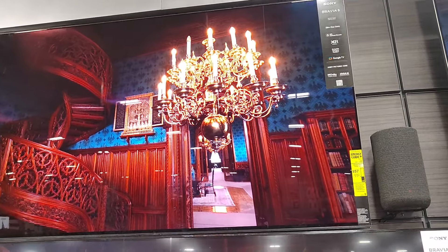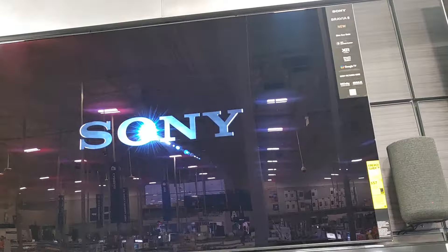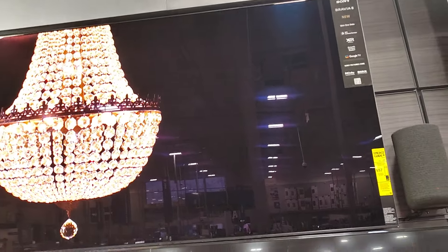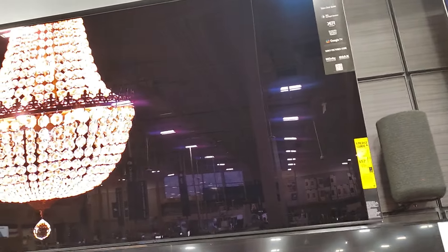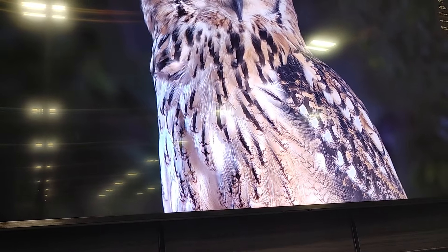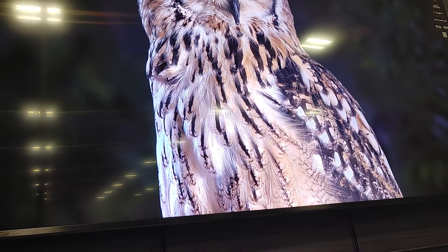I'm at Best Buy right now looking at a few different TVs. I just thought I'd do a quick comparison of OLED versus mini LED. This is an OLED TV and right next to it this is a mini LED QLED TV.